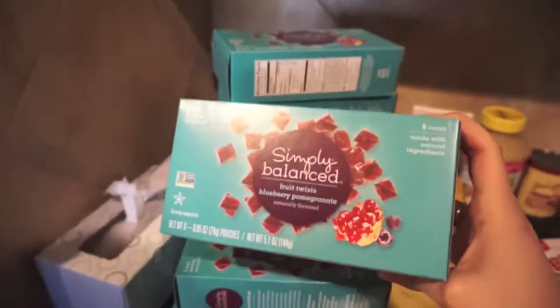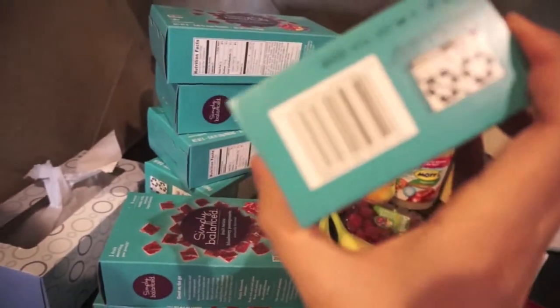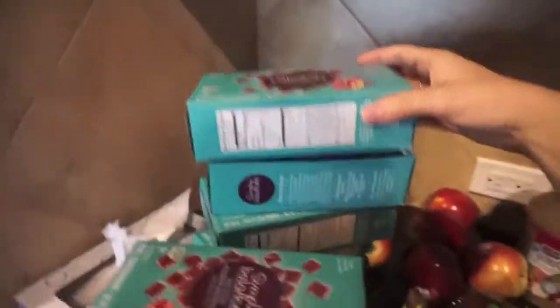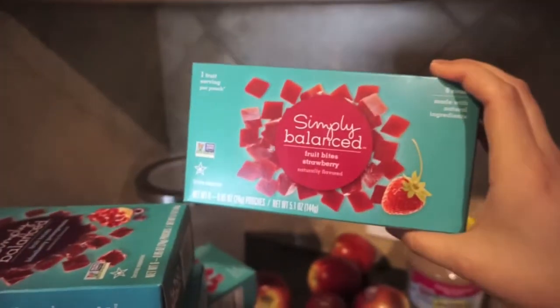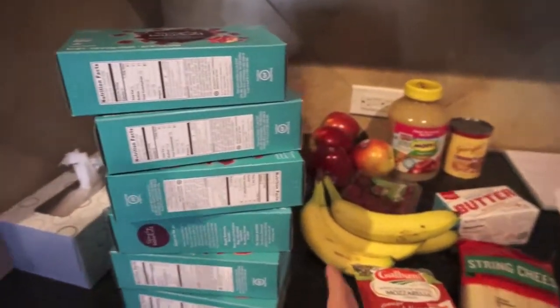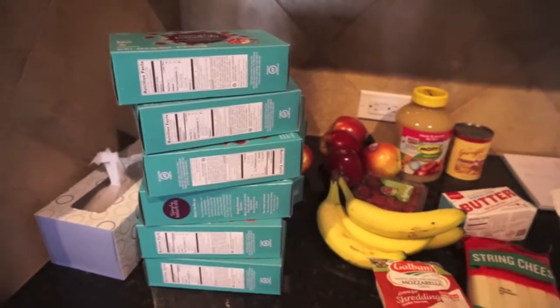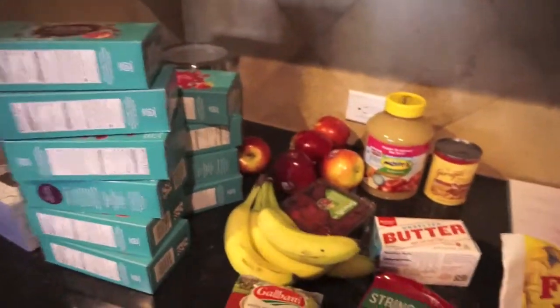So I ended up with 10 of these — it has six in the box, so this will last a really long time. I checked the dates on them. The pomegranate ones were till April and the strawberry ones were till February, so I got mostly the pomegranate ones since they'll last longer. I also got the strawberry fruit bites, but she absolutely just goes crazy for these. They're really sugary, but I limit them — she has a few throughout the week as just a special treat. I'll have to hide these because she already had one in the store.